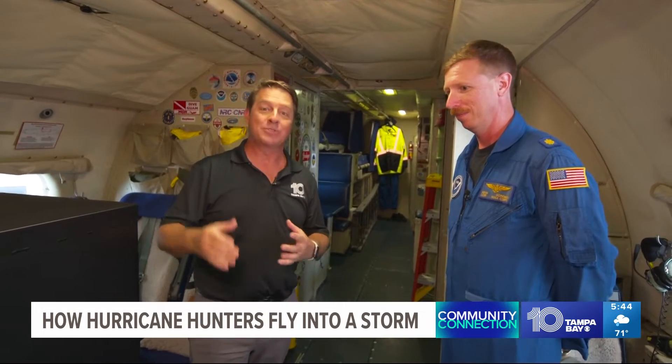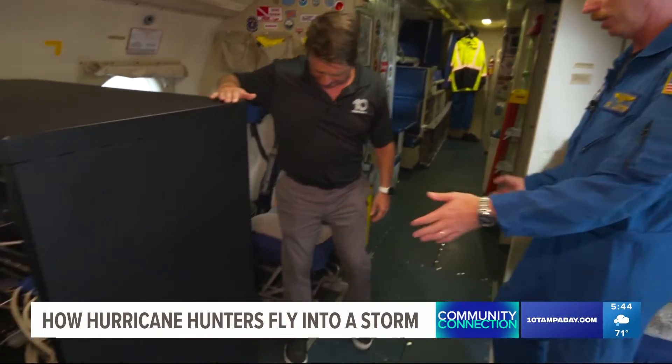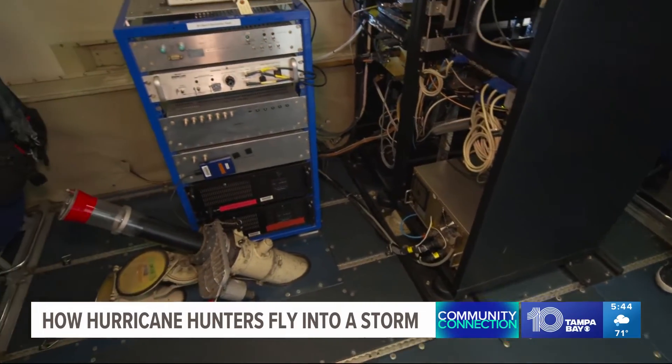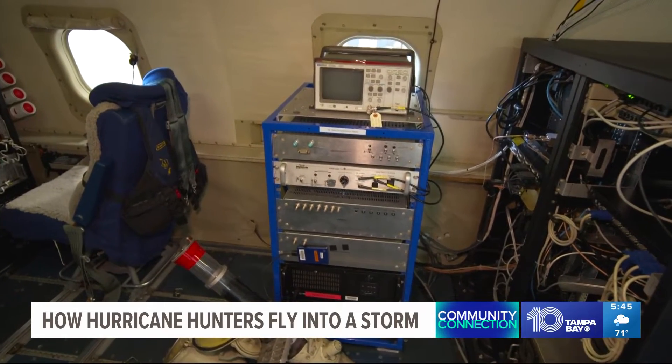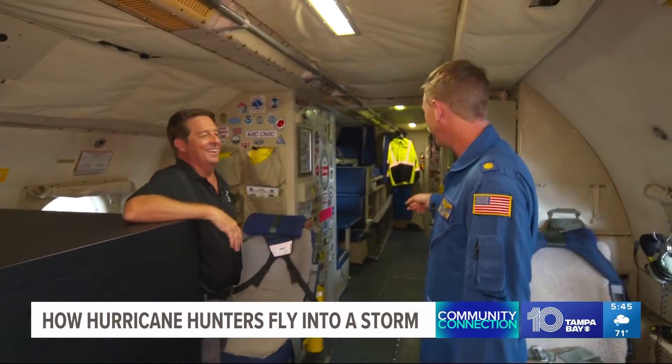We are inside the P3 — the plane that goes into the hurricane. It's a very customizable airplane. All the different stations here are on tracks; we can move them around as needed. All of these racks have things that can pull out and come in when we have new equipment that wants to fly on board. But some of the most important stuff on the airplane is in the back — that's the coffee maker, the refrigerator, and the toilet.